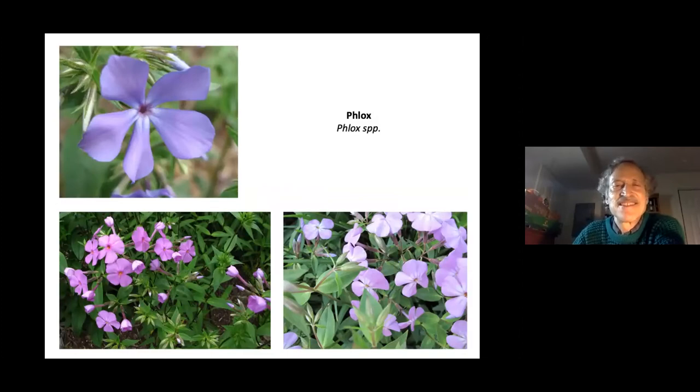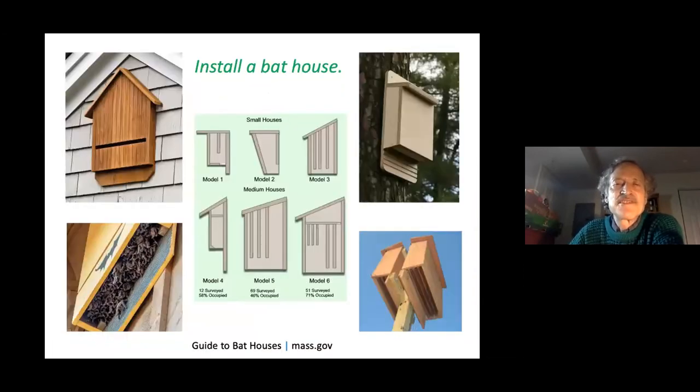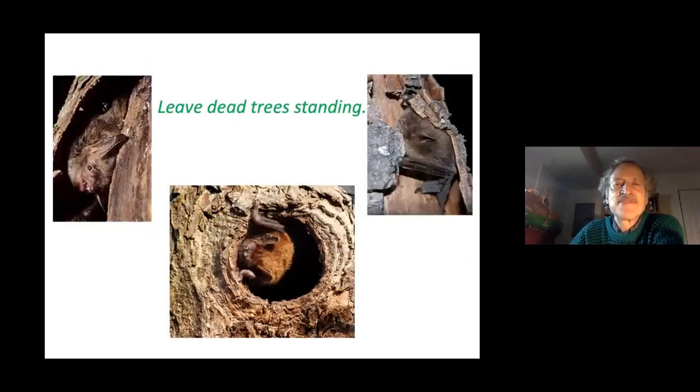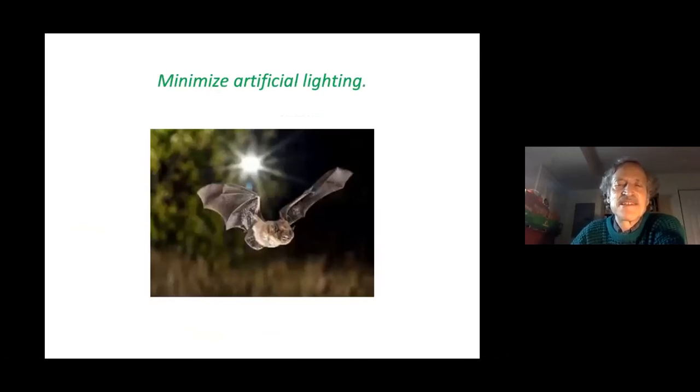Hummingbirds are drawn to red but will check out other flowers in the garden too. Bats are also effective predators, but little brown bat numbers have plummeted — we've lost 90 percent of them due to white-nose syndrome, a fungal infection. We can install bat houses; visit mass.gov for information on building one. We are only allowed to evict bats in spring and fall, otherwise they may be rearing pups. Leave dead trees for bats, don't use pesticides, keep cats indoors, and minimize artificial lighting.